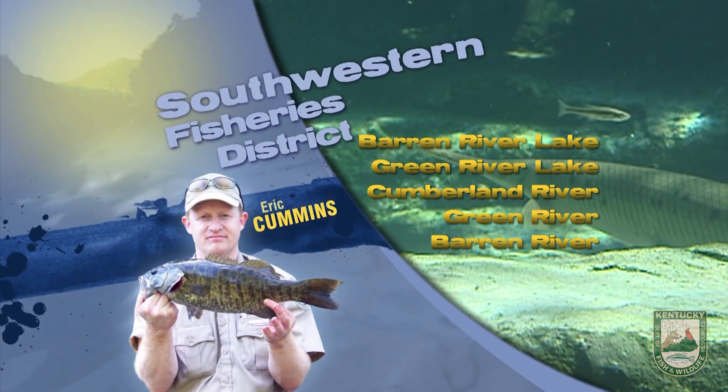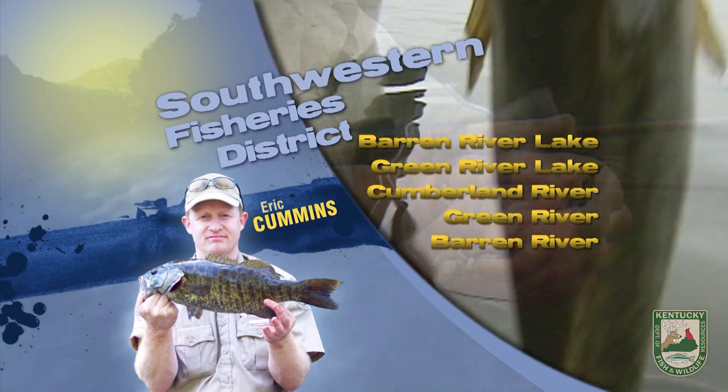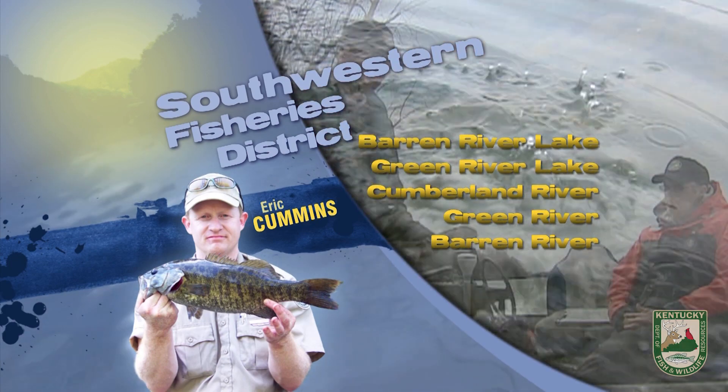Hi, this is Eric Cummins with your Southwest Kentucky Fishing Report. Barron River Lake is about 14 foot below summer pool, but will likely be on the rise with the expected rainfall coming midweek.